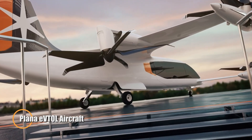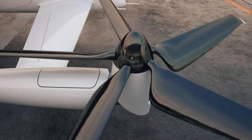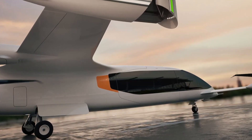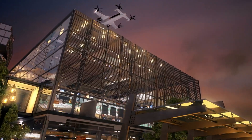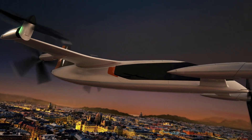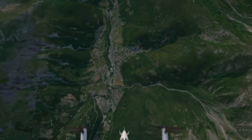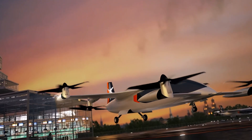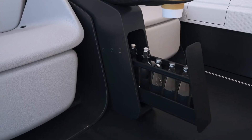Plana eVTOL Aircraft: South Korean aerospace firm Plana Aero is pioneering the development of the CP-01, a hybrid electric vertical takeoff and landing aircraft designed to transform regional air travel. The CP-01 hybrid air taxi offers an impressive range of up to 500 kilometers, providing a cost-effective solution for urban air mobility. Its hybrid propulsion system enhances fuel efficiency and extends the aircraft's range beyond purely electric models. Plana aims to deliver 10 CP-01 aircraft to SkyTaxi by 2030, with plans for an additional 40 by 2040, and seeks to reduce the price to $3.5 million through scaled manufacturing.